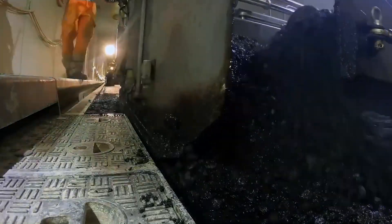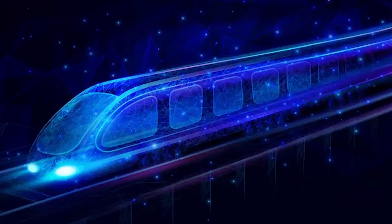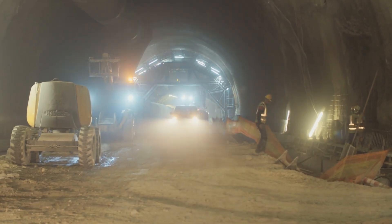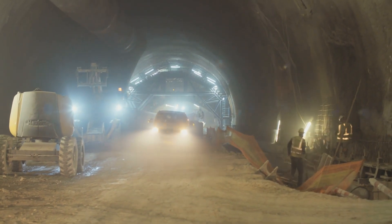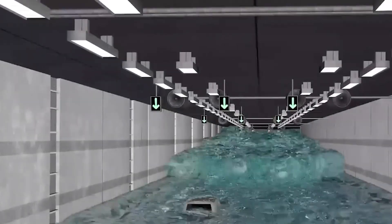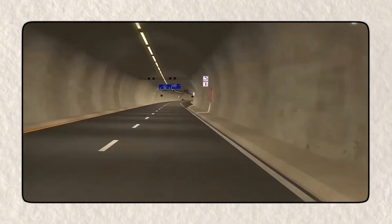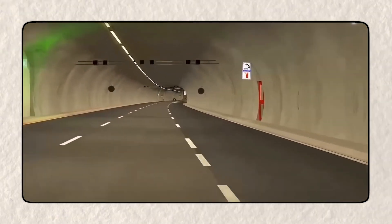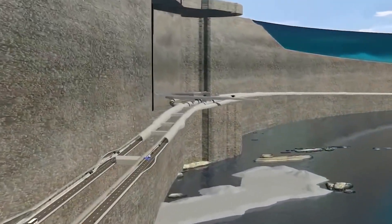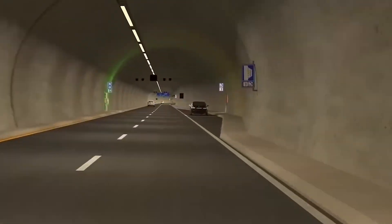Both methods — floating tunnel and seafloor tunnel — come with their own advantages and challenges, but they share the same goal: to create a safe, fast, and efficient way for people to travel between New York and London in record time. The construction process would be a long and meticulous one, requiring years of planning, testing, and execution. Engineers would need to develop innovative solutions for problems never encountered before, from dealing with extreme underwater pressure to ensuring passenger safety at unprecedented speeds. Regardless of which method is ultimately chosen, the construction of this tunnel would be one of the most impressive engineering achievements in human history.